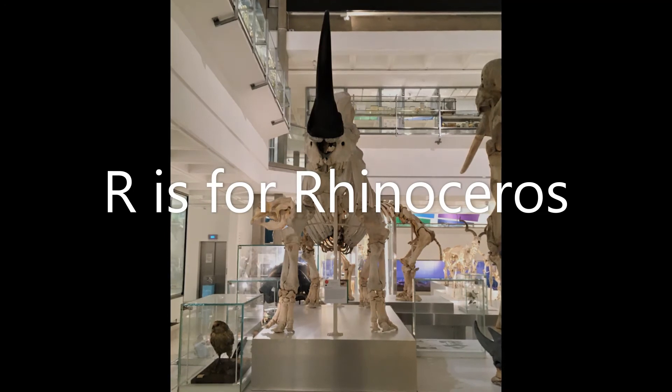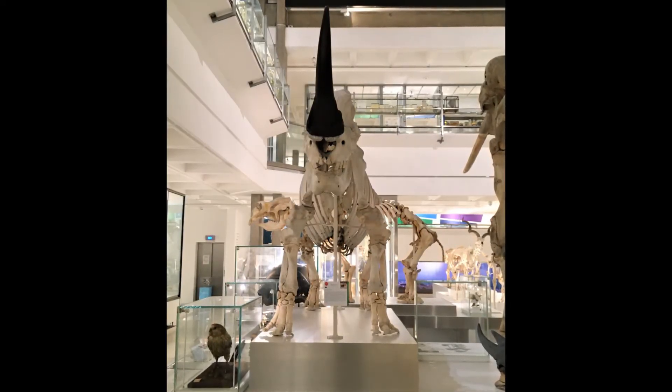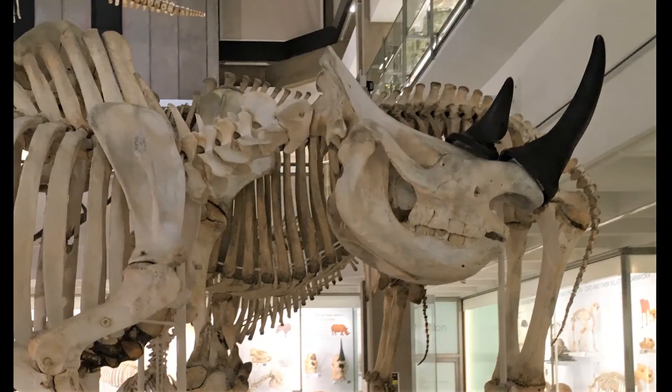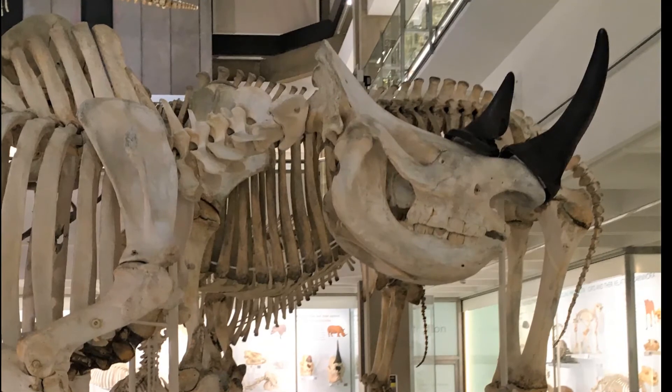R is for rhinoceros. This is the skeleton of a white rhinoceros from Africa. The word rhinoceros means nose horn. Can you count how many horns our rhino has on its nose?